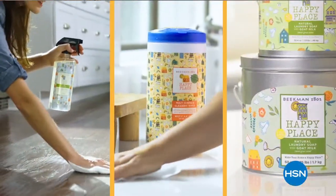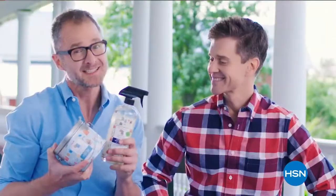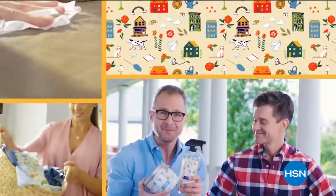Happy Place cleaning products are made with plant-based ingredients, which means less chemicals in your house, which will make it a happy place.